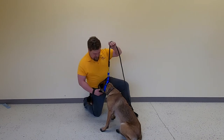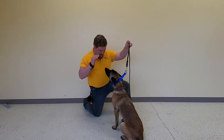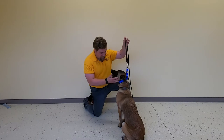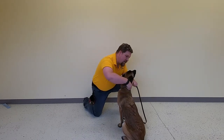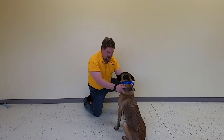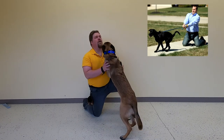Up here, we're looking at the leverage point. When I give just the gentlest correction, I have the leverage right here. If I change to a different point, she has the leverage — it's down low, where a harness would be, where she would have all the power.